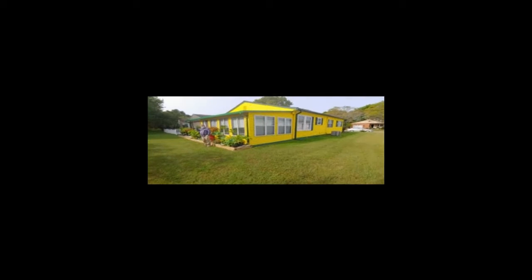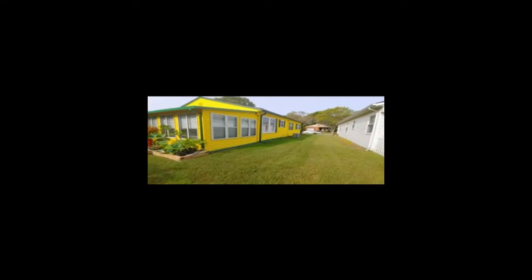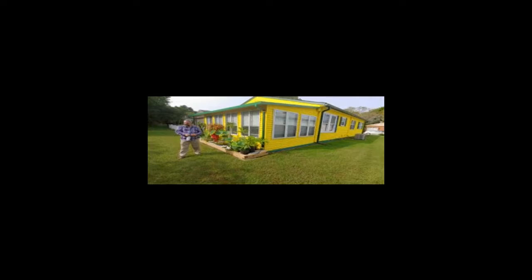All right, Joe, continue. Joe painted the house. I'll show you the other side where most of the plants are.